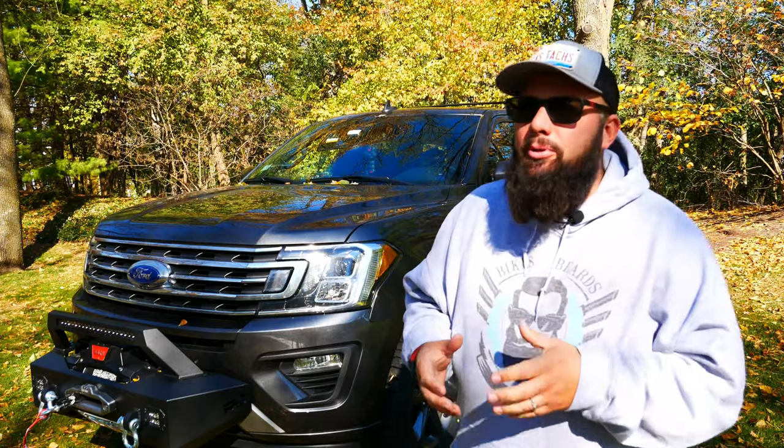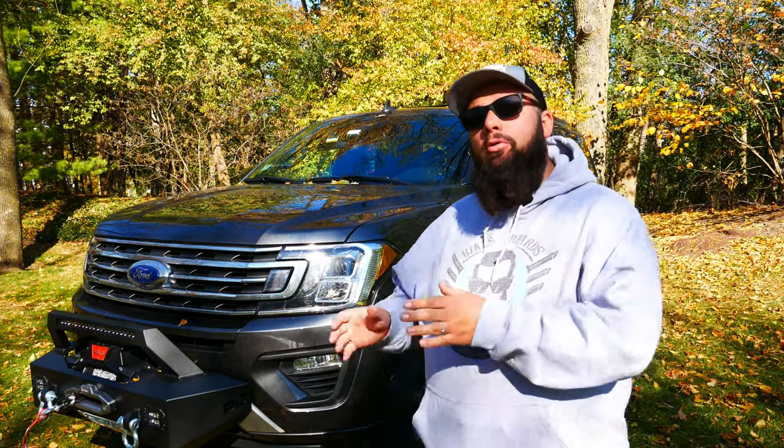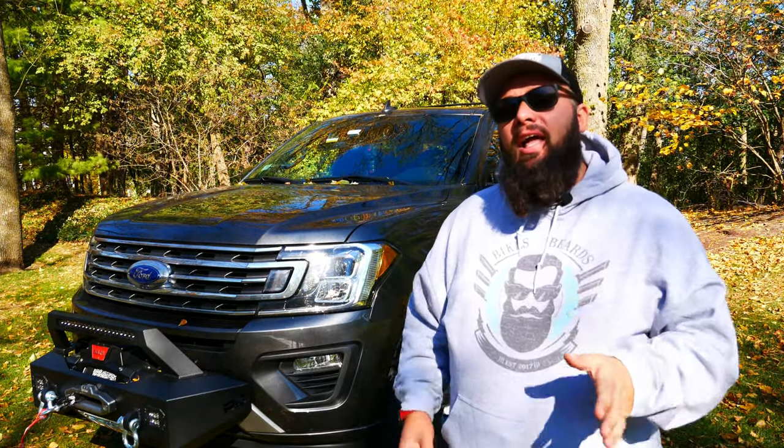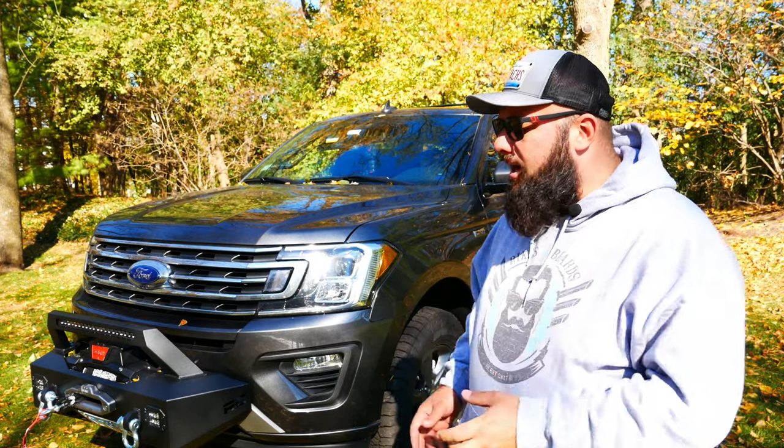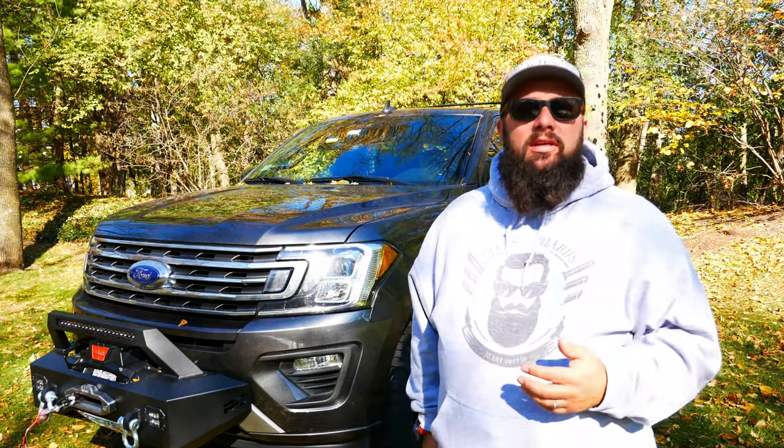For the high beams, I also put a Sea Light H9 bulb in. It's 6,000 Kelvin and it cost me $39.99, but there is a $12 coupon as well. I'm not too impressed with those, but you be the judge.